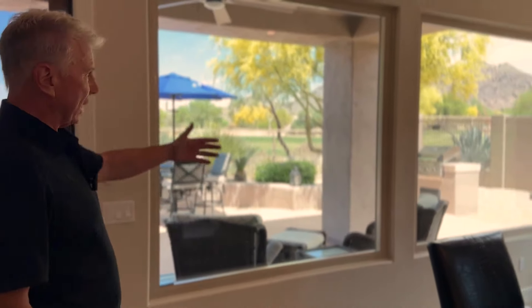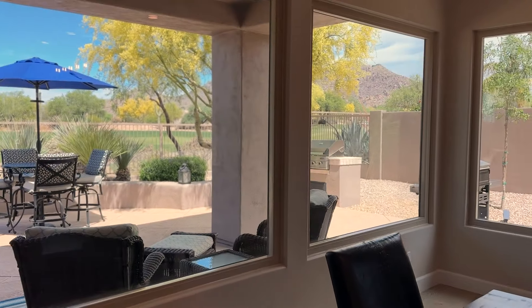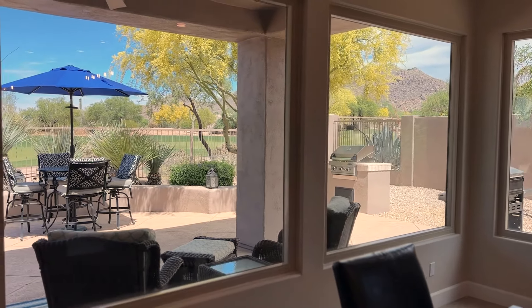Look what they did here by adding these windows — amazing views out that way.